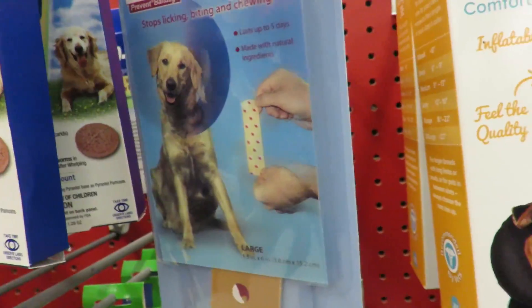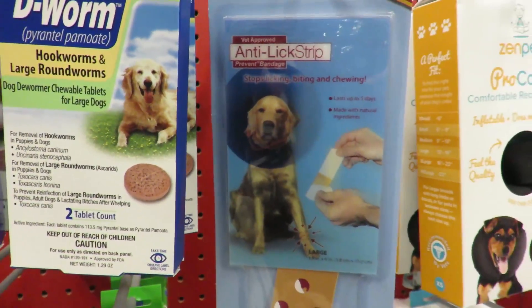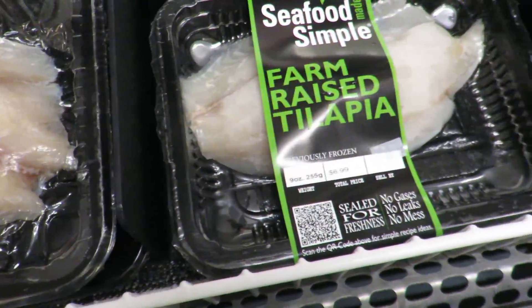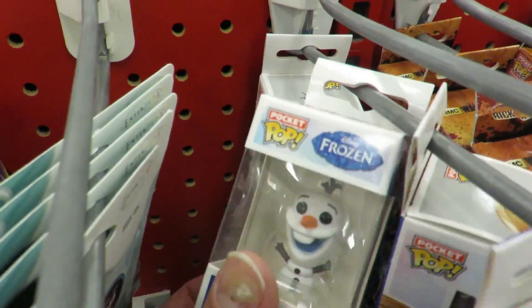They sell doggy band-aids. He's like, 'This cone is terrible, I like a band-aid instead.' The way this fish is packaged looks like it's just laying in the packaging but it's definitely a wrap — weird looking. Maybe tonight we can have some boiled goose. We're checking out at Target — look at how freaky Olaf looks! But we're not there anymore, we're at Sam's now. We've got lots of grocery shopping to do.